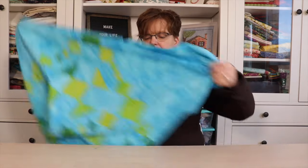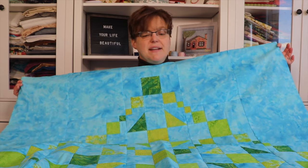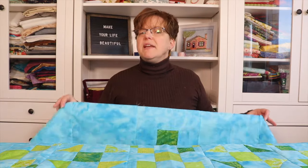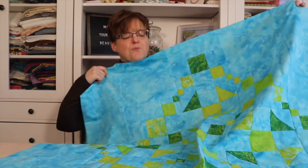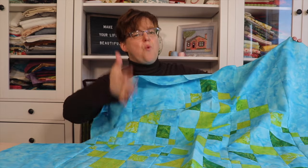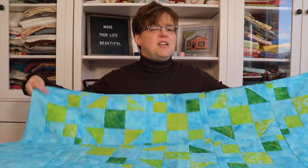I also have a quilt top that I finished — this is another version of No Flies in My Garden, the smaller version, so it would be like a throw size or baby size. This one is made in batiks that I received when I was an Island Batik ambassador but didn't use during those years, so I'm using them now. I'm a little disappointed with how it turned out because I decided to go scrappy — I used a blue background I like, but just a bunch of scrappy green fabrics, and you can't really see the pattern because all the pieces are green.